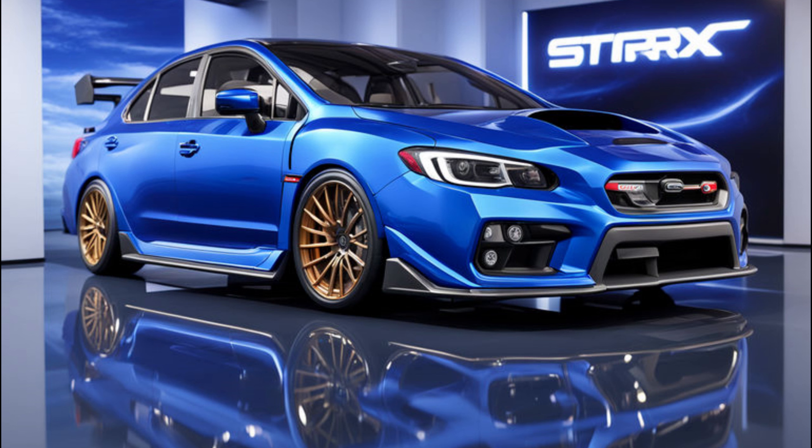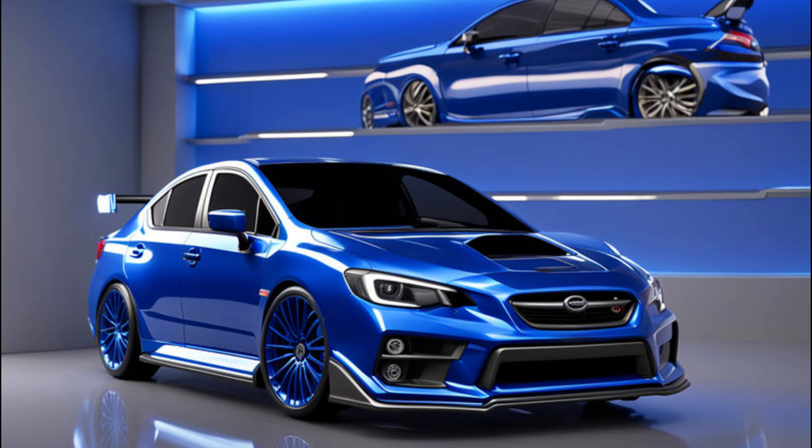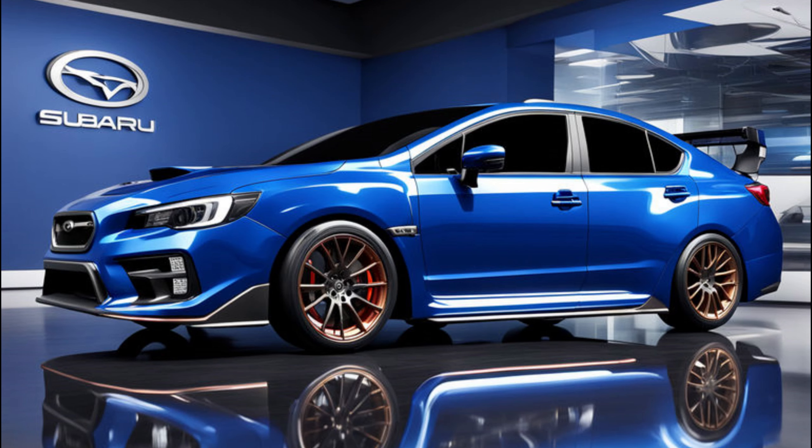The biggest one: electronically controlled dampers. This STI-tuned suspension promises sharper handling and a more comfortable ride than the standard WRX. It also boasts exclusive 19-inch wheels with grippy Bridgestone Potenza tires, and those gold Brembo brakes are a sweet throwback to classic STIs.